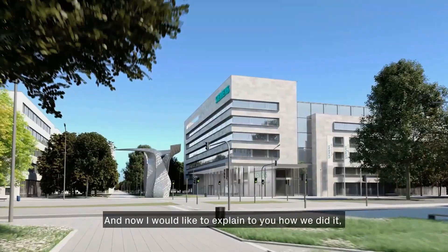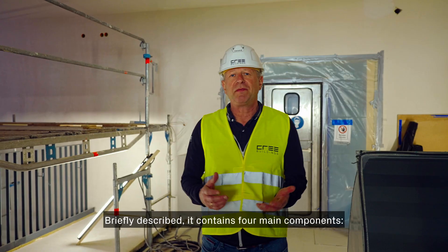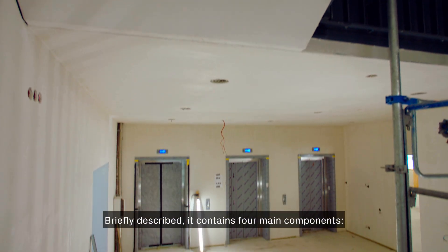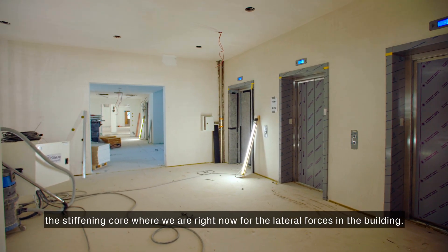Now I would like to explain what the Cree Building System is all about. Briefly described, it contains four main components. The first is the stiffening core — where we are right now — which handles the lateral forces in the building.